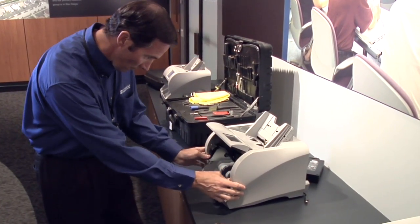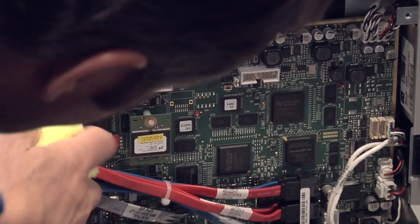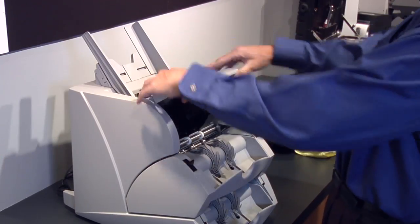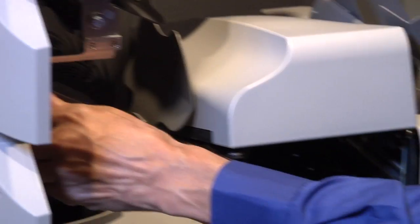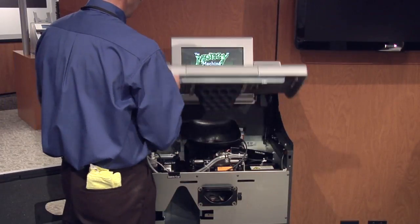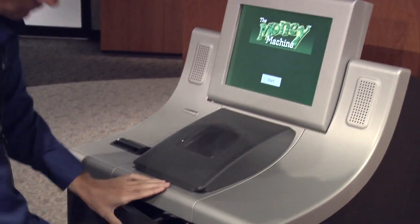Cummins Allison provides some of the most reliable equipment available and we're known for our accuracy and dependability. Our world-class support is demonstrated by local offices in over 50 cities in North America, each staffed with fully trained service professionals committed to keeping your equipment performing at its best. With customer satisfaction ratings of 97%, you can count on us for outstanding products and support.